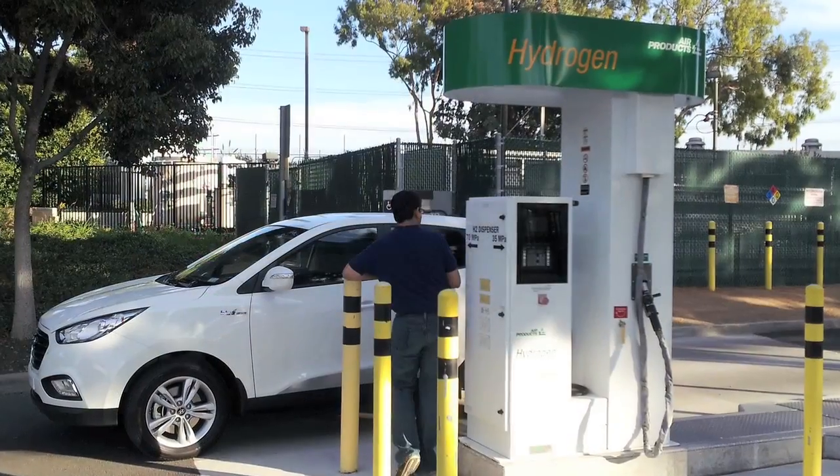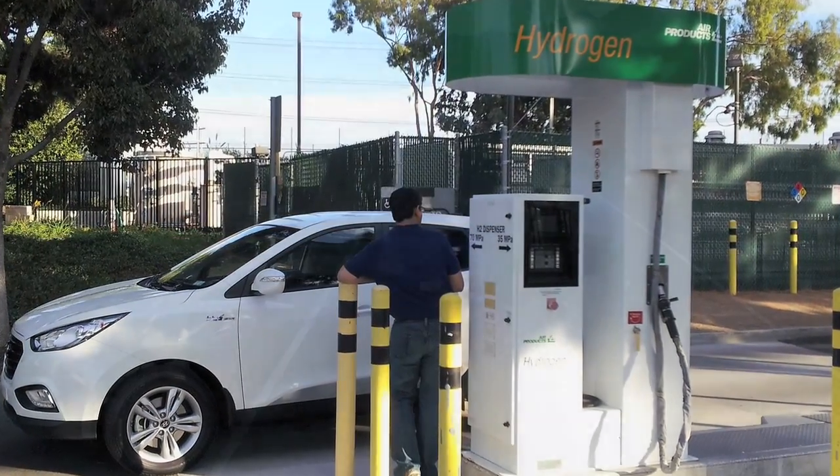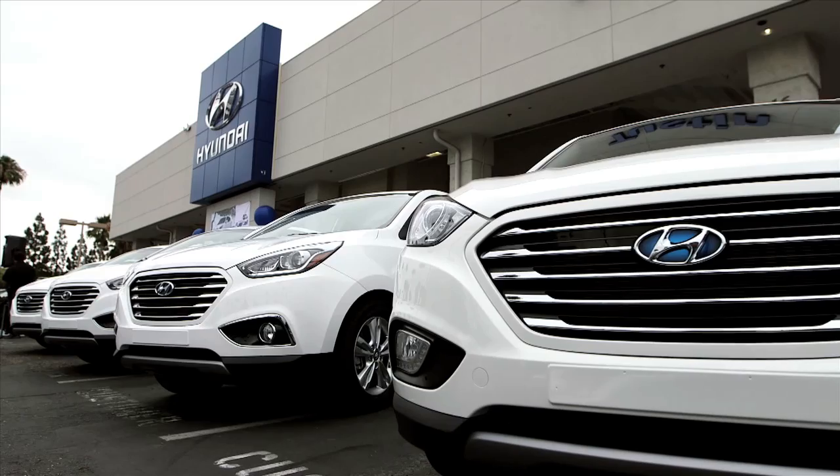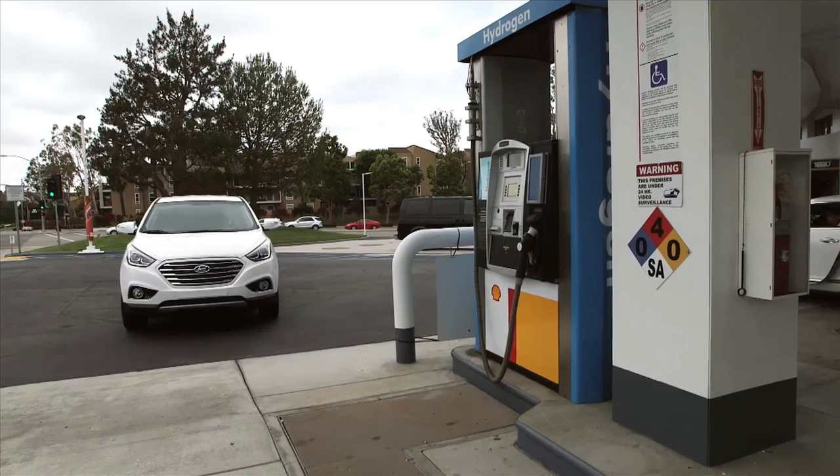Thursday, we looked at the imminent arrival of hydrogen fuel cell vehicles, and proposed 10 questions to ask Toyota, Hyundai, and Honda about the future of hydrogen as a vehicle fuel in the U.S.